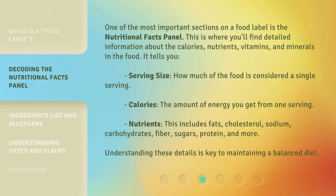One of the most important sections on a food label is the Nutritional Facts Panel. This is where you'll find detailed information about the calories, nutrients, vitamins, and minerals in the food. It tells you the serving size — how much of the food is considered a single serving — and calories, which is the amount of energy you get from one serving.